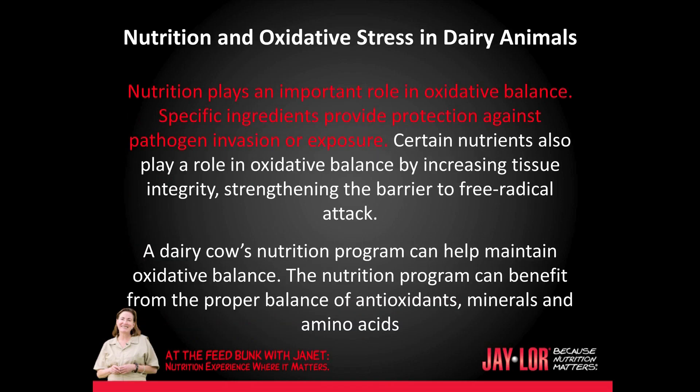Nutrition plays an important role in oxidative balance. Specific ingredients provide protection against pathogen invasion or exposure. Certain nutrients also play a role in oxidative balance by increasing tissue integrity, strengthening the barrier to free radical attack. A dairy cow's nutrition program can help maintain oxidative balance through the proper balance of antioxidants, minerals, and amino acids.